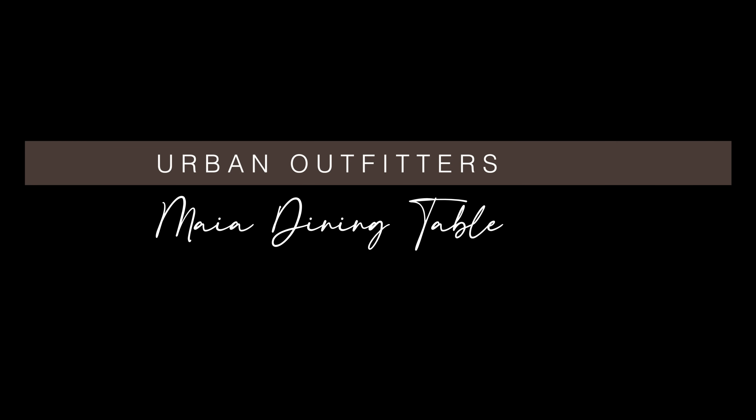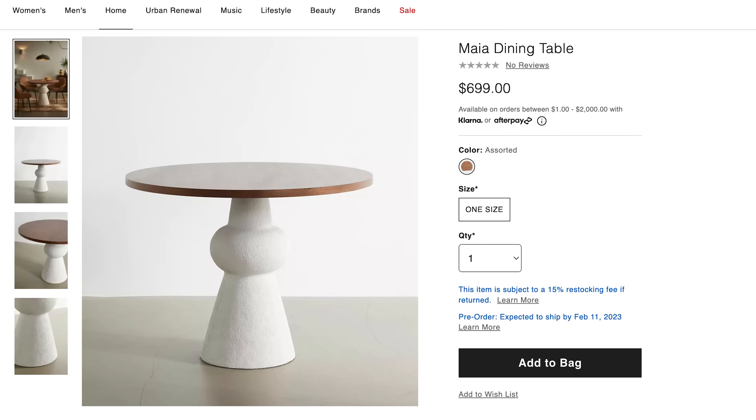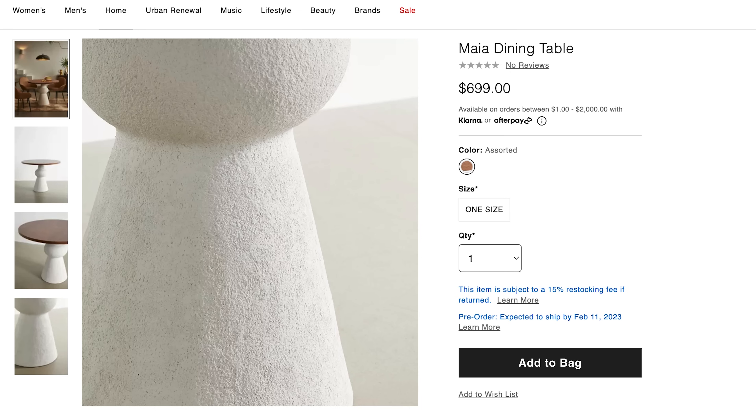This next round table is from Urban Outfitters — the Maya dining table at 40 inches in diameter. This is another one perfect for small studios and apartments. The great thing about round dining tables is that it's so easy to walk around, especially with no sharp corners to bump into. This dining table has a mixed finish with a wood top and a concrete light base. It feels equal parts vintage and modern, so I can see it in a variety of different settings.